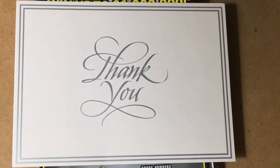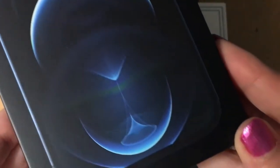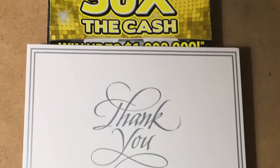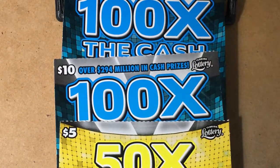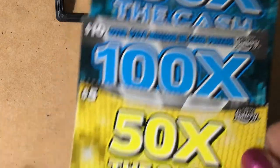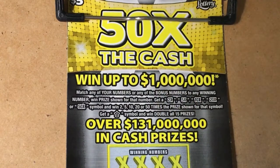I want to say thank you to my hubby for my new phone — it will be ready for my next video, but right now I'm still filming on my old phone. I have a few tickets to play, and thank you so much for coming to my channel. I have a 50 Times the Cash and two 100 Times the Cash tickets. Let's scratch and see what we find — I hope we find something really good! First up, the five dollar ticket, the 50 Times the Cash.